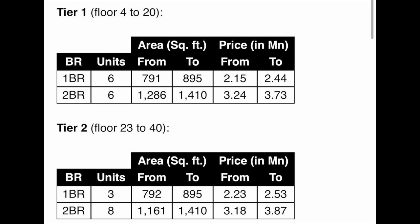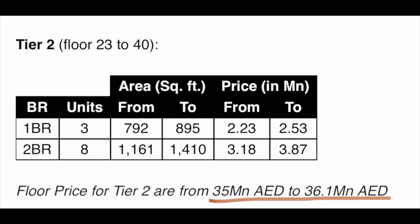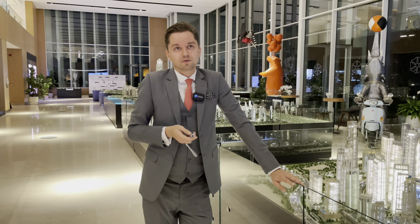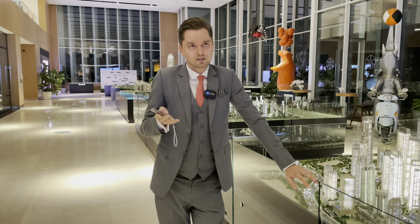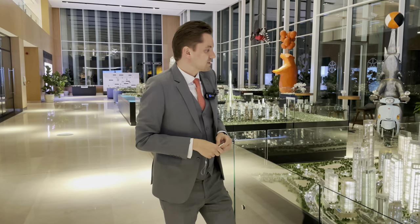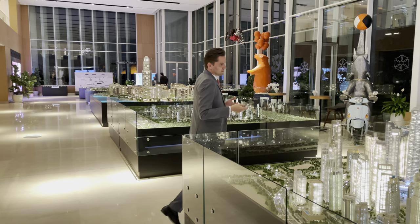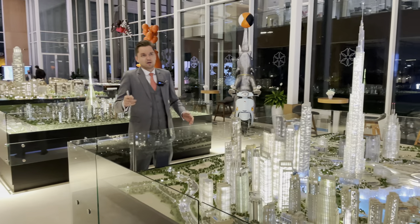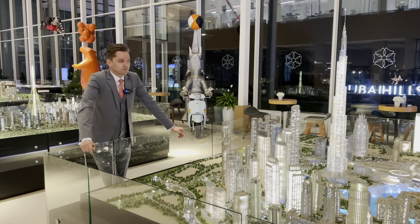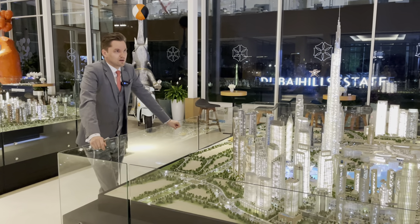Another type of floor has three units of one-bedroom and six units of two-bedroom. Briefly, the price for a full floor is 35 million, and there is a payment plan as well. The tower will be completed in four and a half years, so in 2026. We have 70% during construction and 30% payment on completion. After a few weeks, by mid-February, it will be available for individual unit sales.